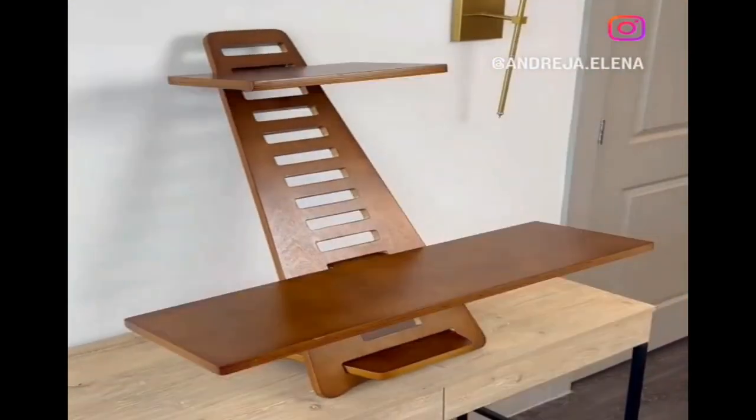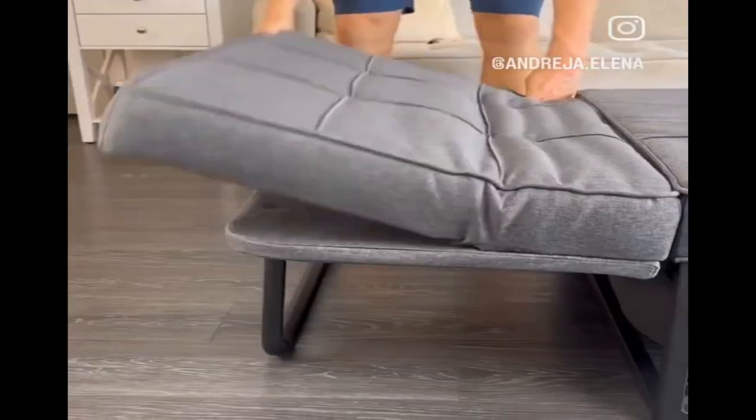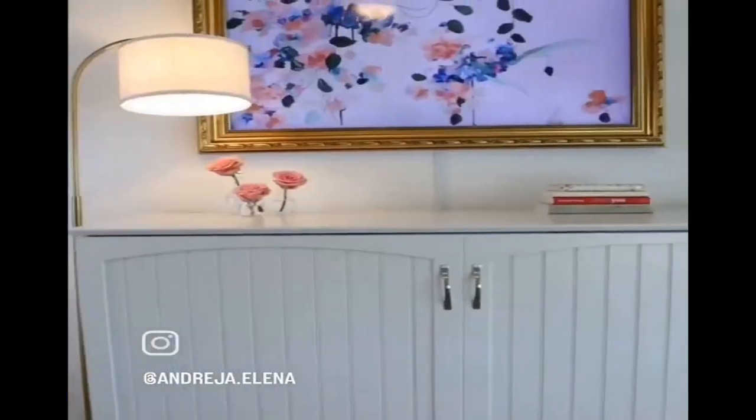This wooden standing desk is completely adjustable, allowing you to comfortably work. This four-in-one ottoman folds out and turns into a twin-size bed, perfect for guests. And this queen-size bed folds into a safe space, has storage at the bottom, and looks like a piece of furniture.